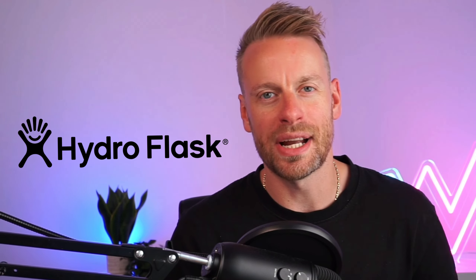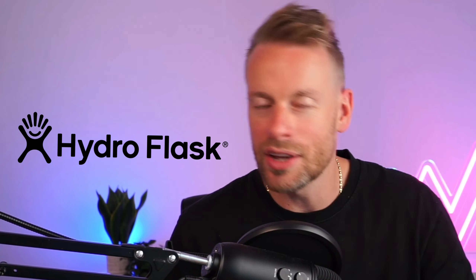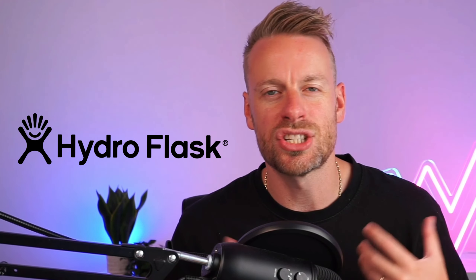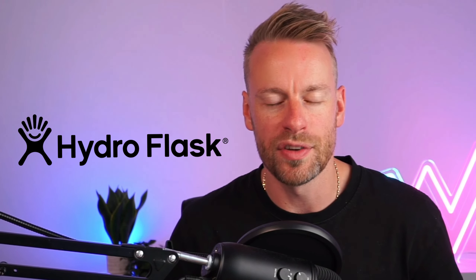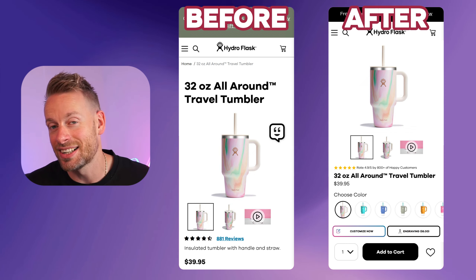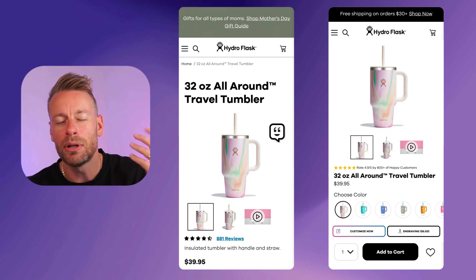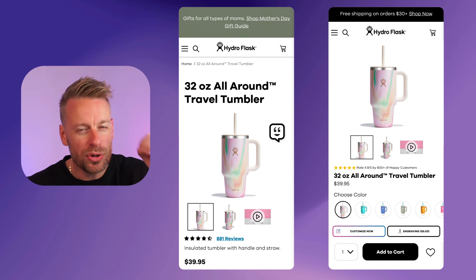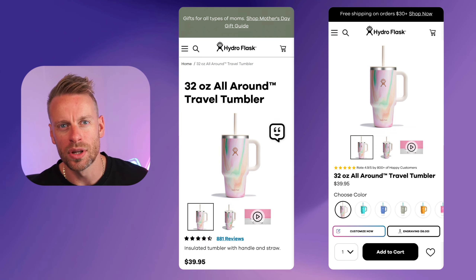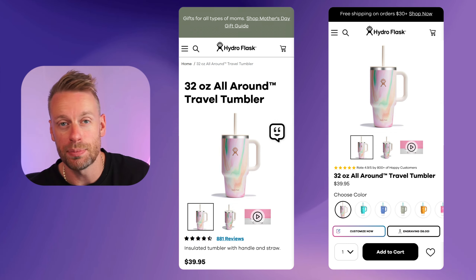I picked the brand Hydro Flask — an incredible online ecommerce brand selling amazing flasks — and I've picked three of their crucial high-traffic pages to show you what I would do to optimize for more profit per visitor. Starting with the product page: one major flaw is they're using massive bold titles and massive images, which pushes everything down the fold. None of the vital information is above the fold, so users can't make a purchase decision without scrolling.